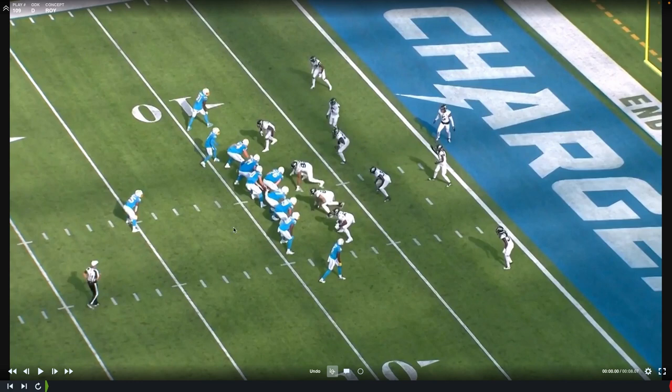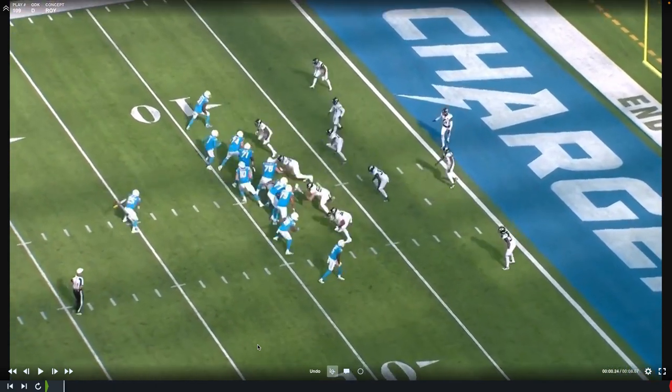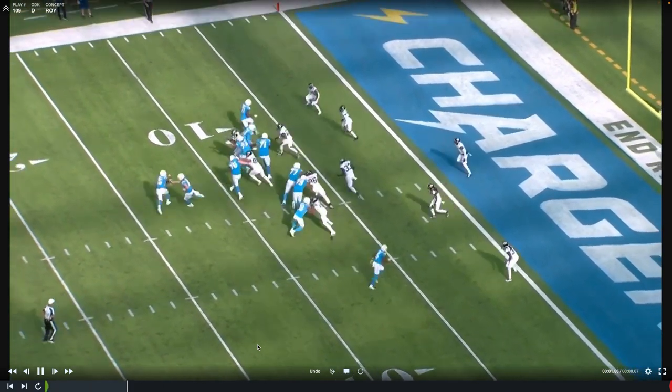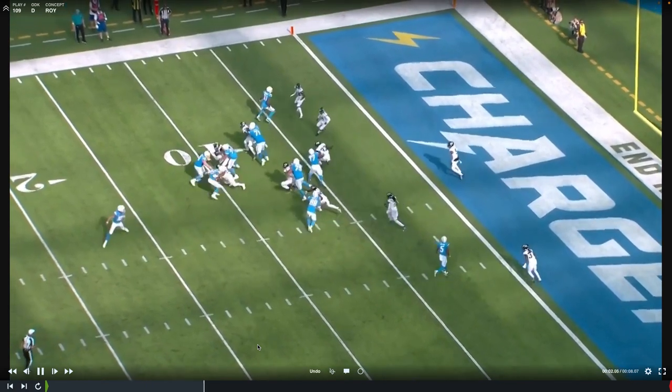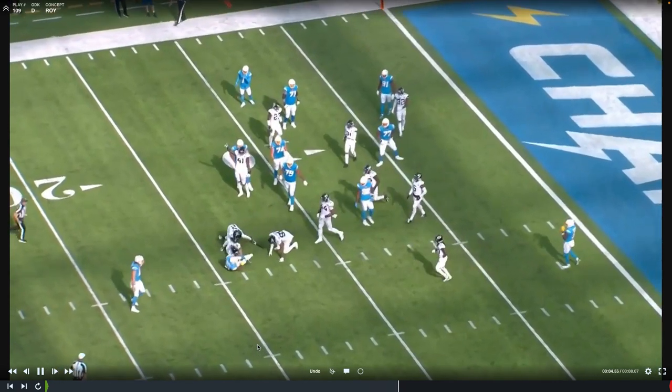Here we're going to see wide zone — they're trying to get the ball out this way, and maybe the back can cut it vertically depending on the blocking scheme. And again, Roy Robertson Harris right here dominates the one-on-one matchup. They're going zone blocking this way, and you're going to see the center try to hold on to Roy Robertson Harris — and it just doesn't happen. Look at this bench press and the long arm. Get this man out of the way, shed the block, and destroy the ball carrier in the backfield.